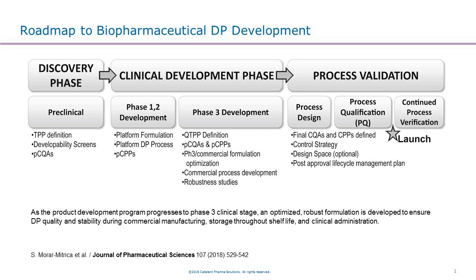At Catalan Biologics, our focus is on supporting our clients by providing services mainly focused on the clinical development phase, including phase 1 and 2 development — for example, early stage formulation and drug product process development — and also late stage development in phase 3, such as commercial formulation optimization, commercial process development, and formulation robustness studies. Robustness studies for the formulation are really important in the late stage.